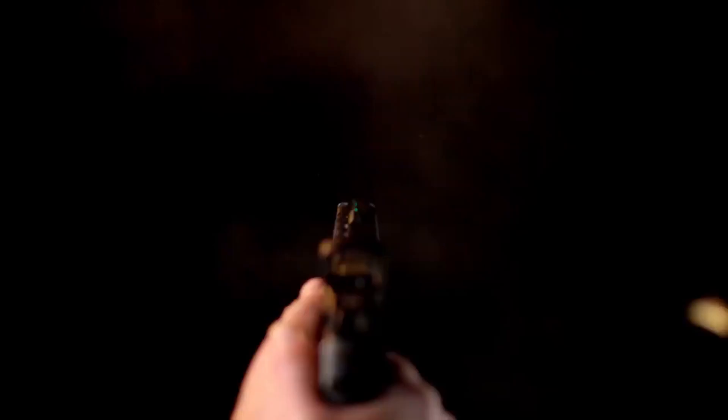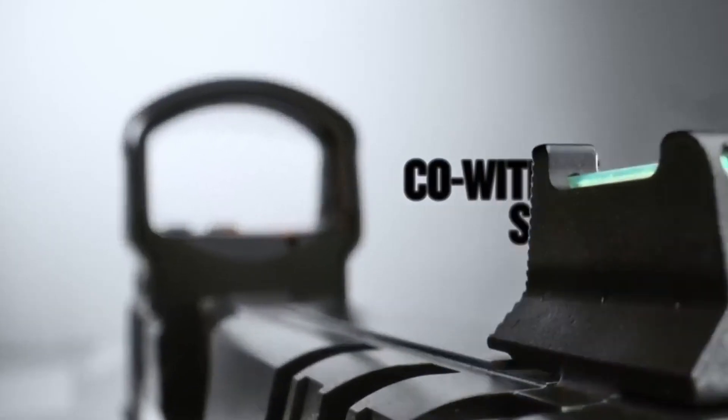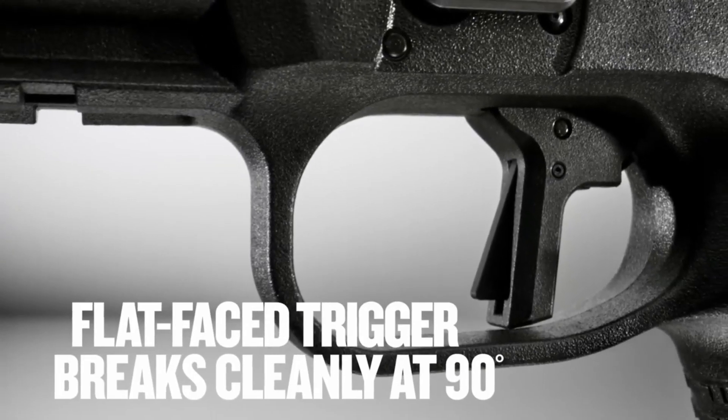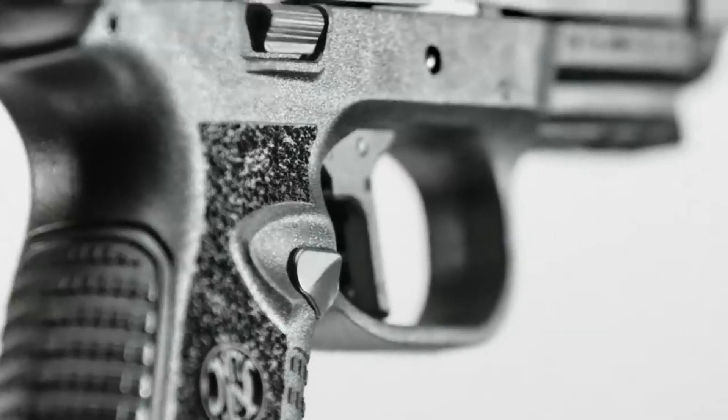With its slim profile and lightweight design, it ensures comfortable and discreet carry. The FN 509CC Edge features a durable construction and a 10+1 or 12+1 capacity,